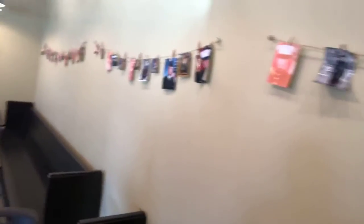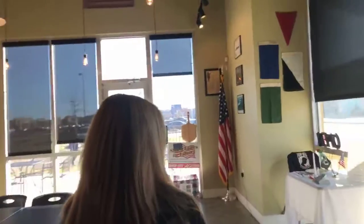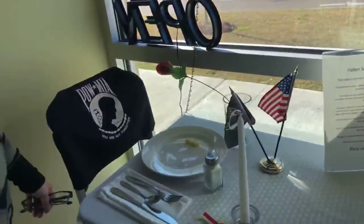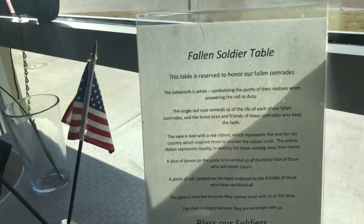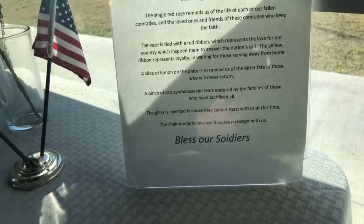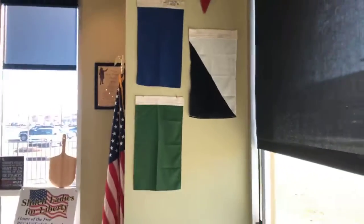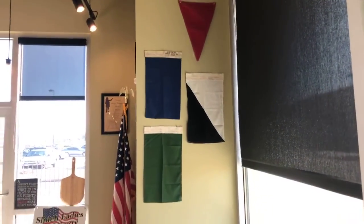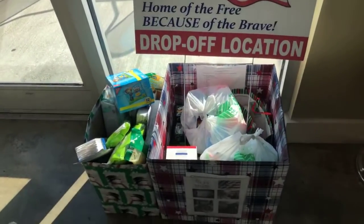If you have somebody in the military, just bring a picture in and they will hang it up so they can be highlighted and featured. Now here's the Fallen Soldier table. There's a poem that explains exactly what the fallen soldier table means. We've had grown men in tears from this table. Right behind it, a customer who served in Iraq donated flags from his brigade. Over here we have our Ladies for Liberty box — and you can see we have a lot of very generous customers, which is the best thing about our place.